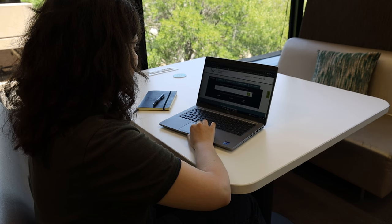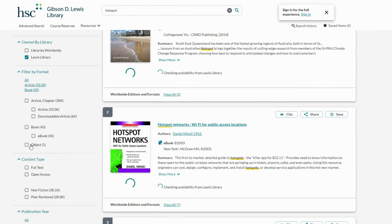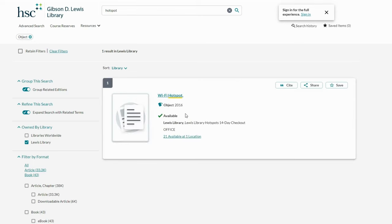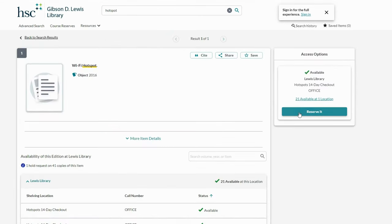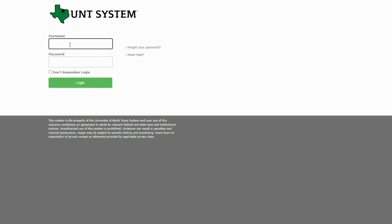Begin by navigating to the library catalog. An easy way to find these items is by searching 'hotspot' or 'computer,' then select 'object' in the filter section. Submit your request for your item by clicking on the reserve it button, and sign in with your EUID account information.